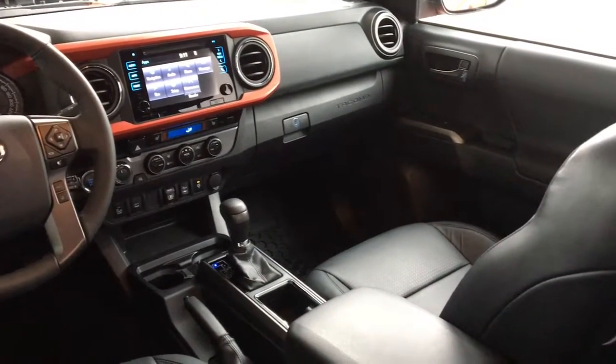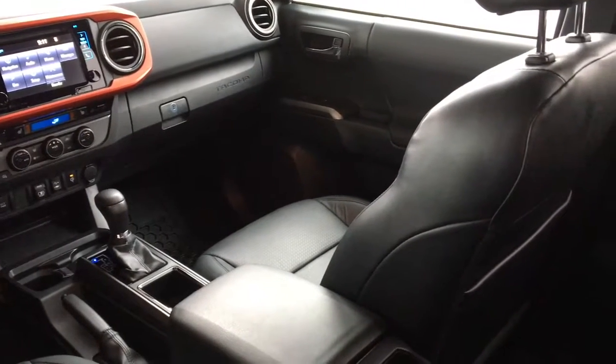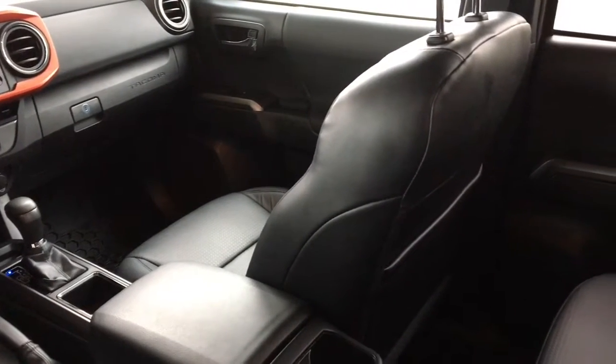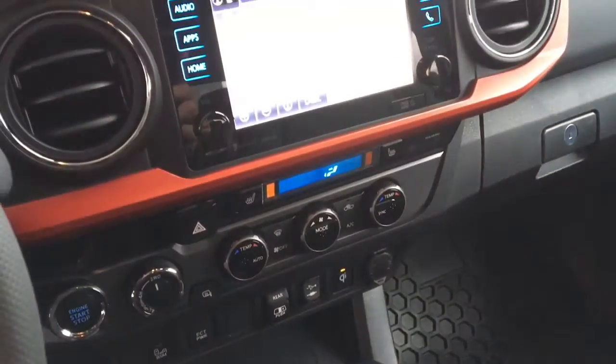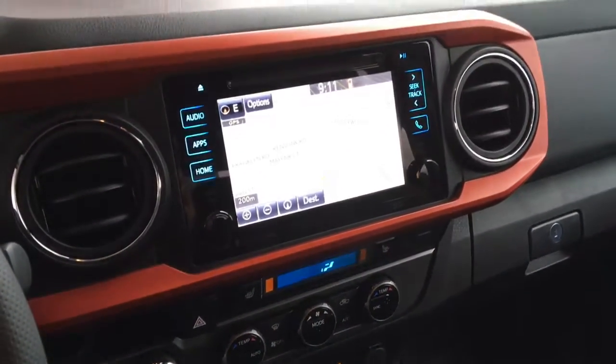Inside, the truck is spacious and well-designed. It features leather upholstery, dual-zone climate control, AC, cruise control, heated seats, power windows and locks, push-button start, tilt steering with a leather-wrapped wheel, and an AM/FM/CD display audio system with steering wheel controls and Bluetooth.